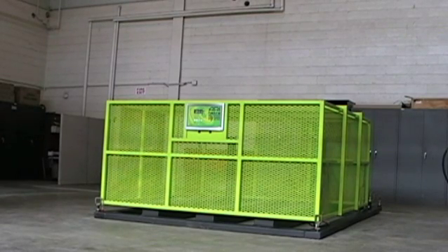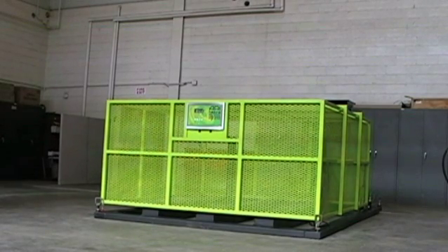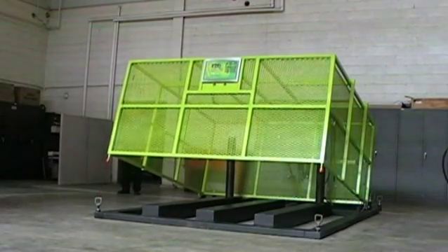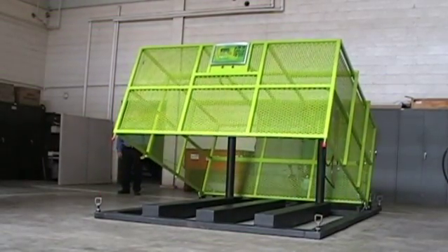The newest ARI HETRO tire cage allows you to safely inflate even the largest tires. This cage can handle tires up to 85 inches tall by 32 inches wide.